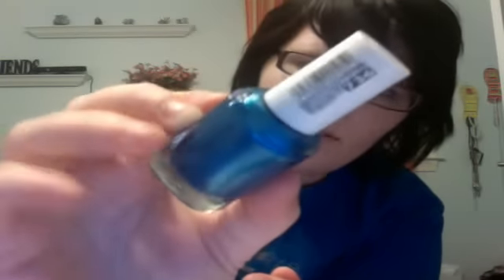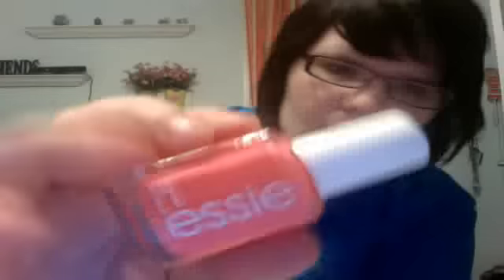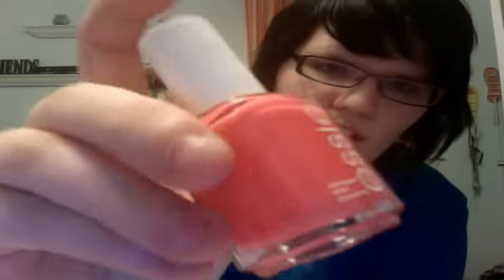I just wanted to show you real quick two polishes that I got today. I got Beach Bum Blue from Etsy — it's a really, really pretty color, really pretty shimmery blue. And then I got Cute as a Button, which is the one I have on my nail, and it's just a really pretty peachy pink color. So those are my two nail polishes I got for spring.